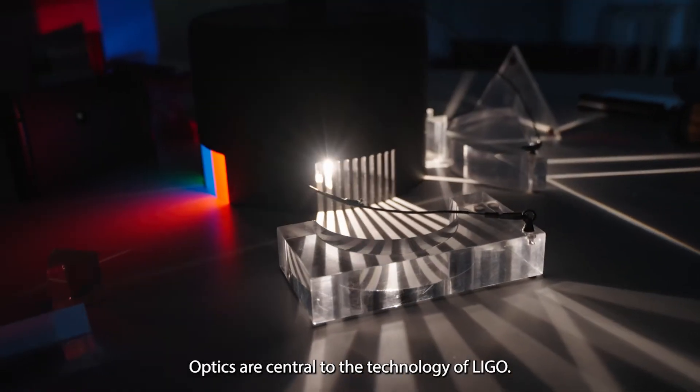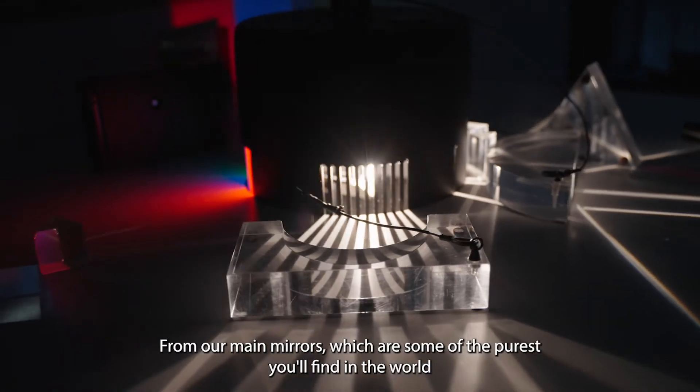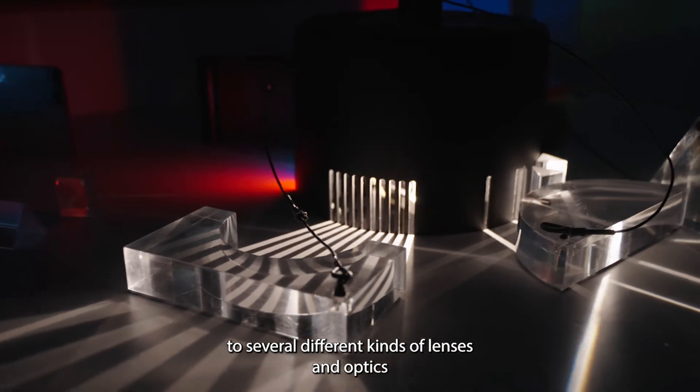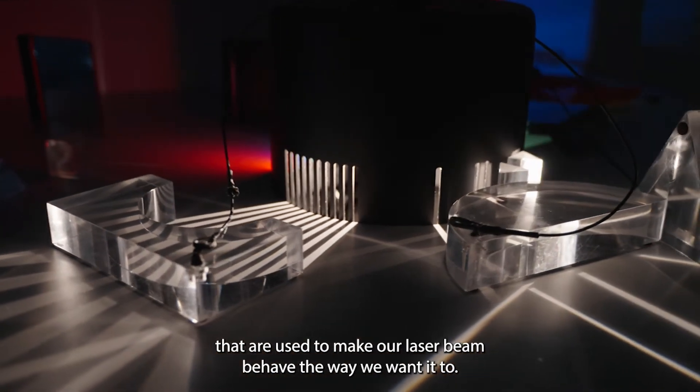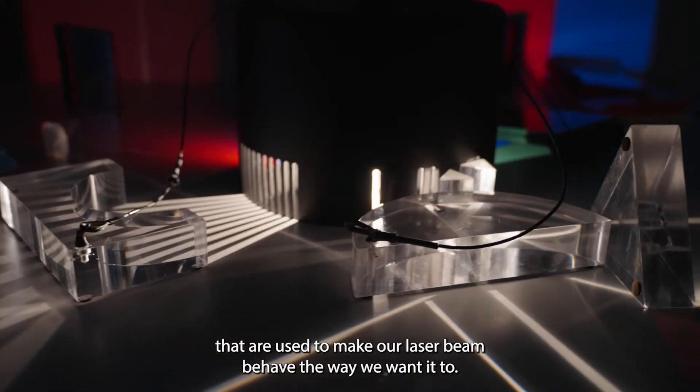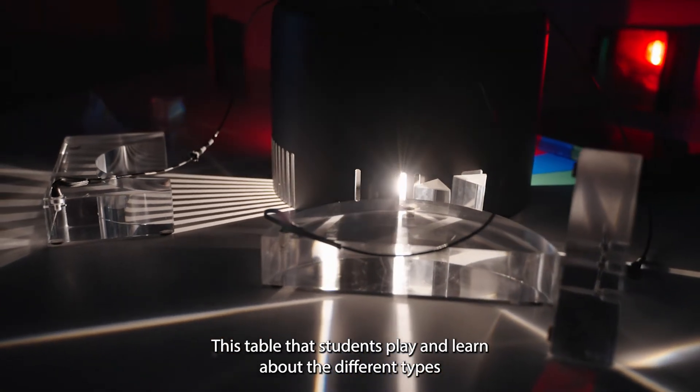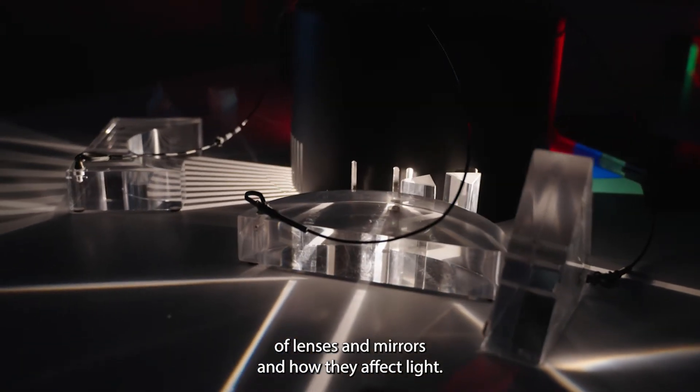Optics are central to the technology of LIGO, from our main mirrors, which are some of the purest you'll find in the world, to several different kinds of lenses and optics that are used to make our laser beam behave the way we want it to. This table lets students play and learn about the different types of lenses and mirrors and how they affect light.